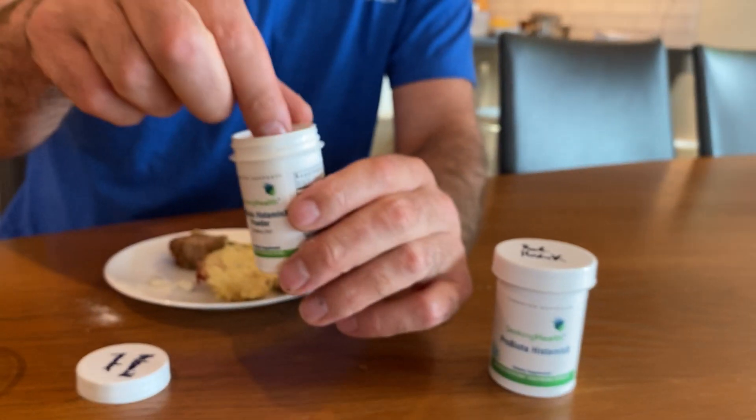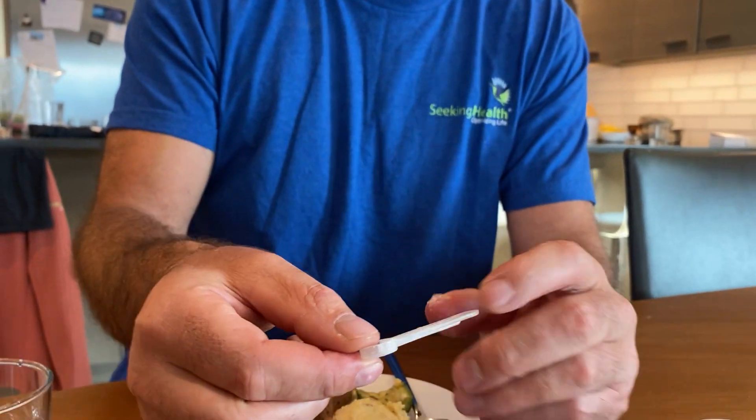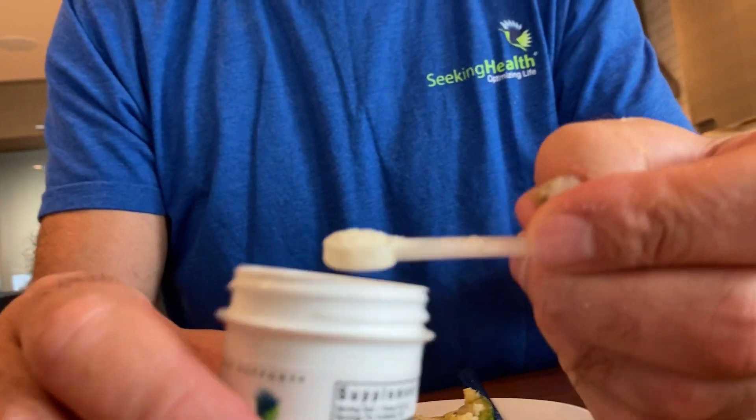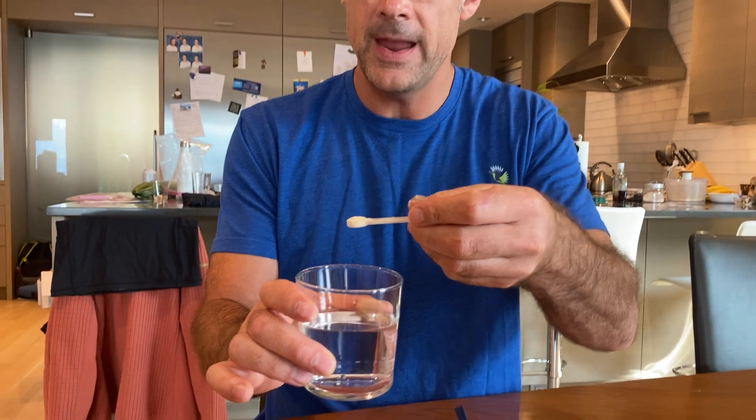Probiotis Dominix powder provides 25 billion units per serving. We also have this cute little scooper. It's a nice simple powder that scoops right out of the container. You can just throw it right in your mouth — I usually take it at night.